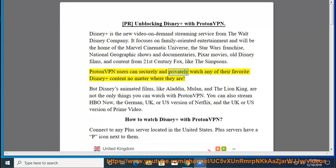ProtonVPN users can securely and privately watch any of their favorite Disney+ content no matter where they are. Disney's animated films like Aladdin, Mulan, and The Lion King are not the only things you can watch with ProtonVPN. You can also stream HBO Now, the German, UK, or US version of Netflix, and the UK or US version of Prime Video.